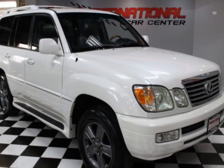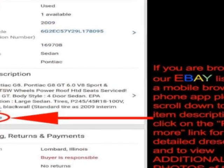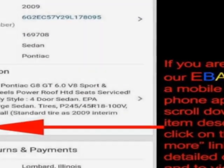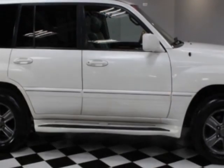Look at this 2006 Lexus LX470. This LX470 has just under 189,500 miles. For your protection, a warranty is available for this vehicle.